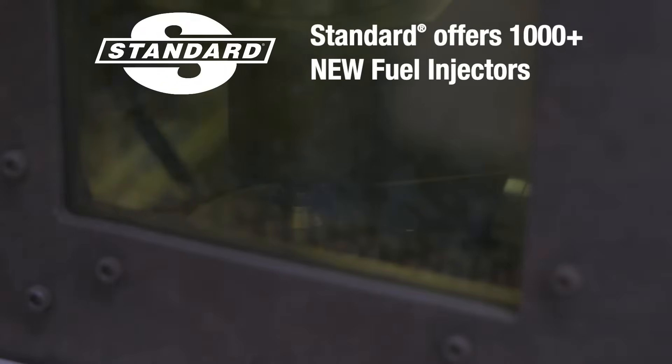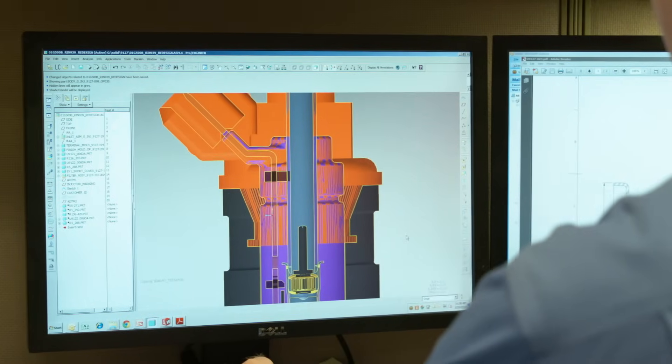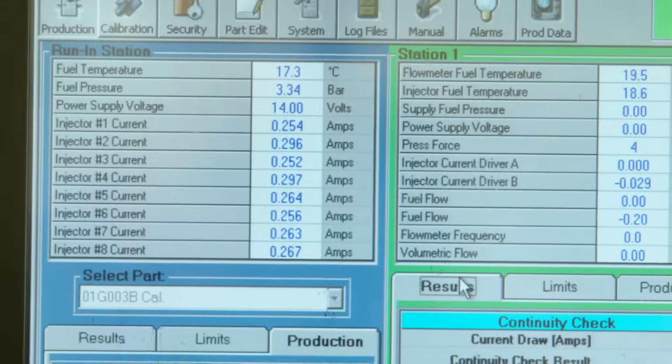Standard offers more than 1,000 new fuel injectors, which are engineered in our IATF 16949 certified facility in Greenville, South Carolina. Our injectors are advanced flow matched to each specific application for balanced fuel delivery.